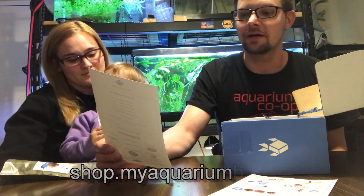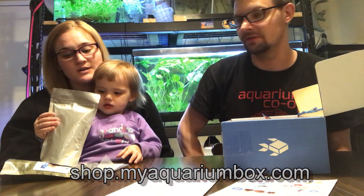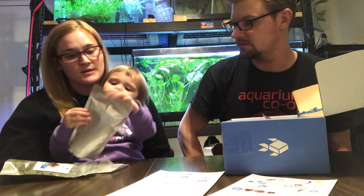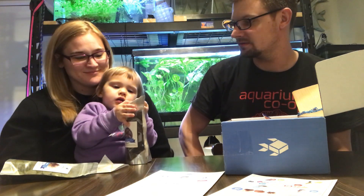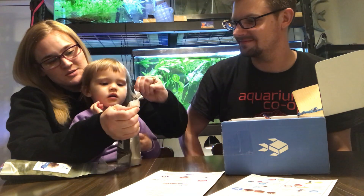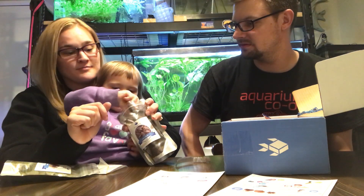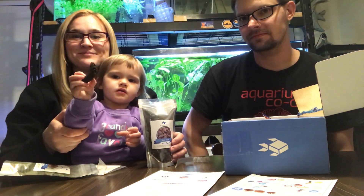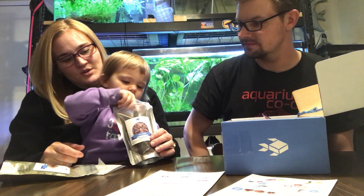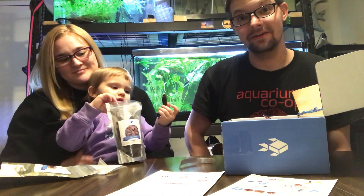We should open those and give them to our cherry shrimp — the shrimp will go crazy, they'll enjoy it. We're gonna put it in our cherry shrimp tank. Grab one — it's not candy! Hold it up, show it. Good job. It's not candy, no it's not candy. Thank you guys, bye, say bye bye!